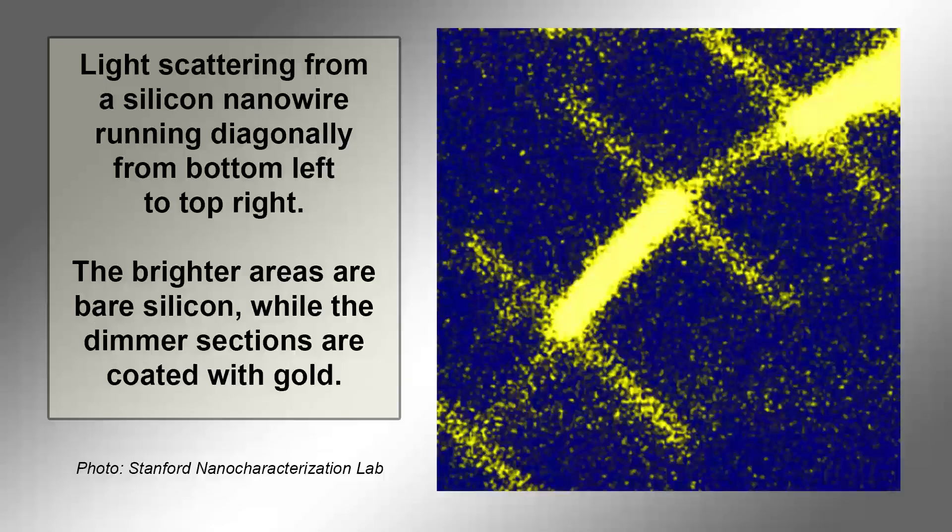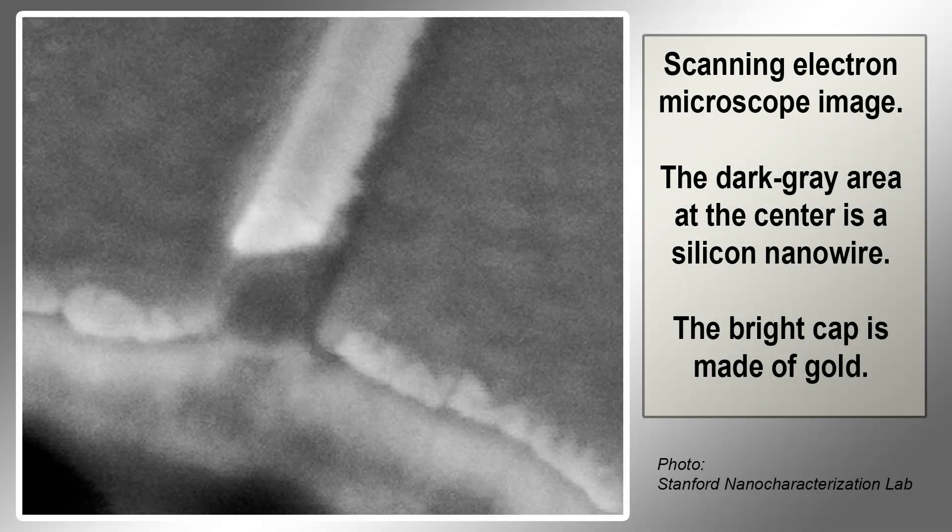For the first time, plasmonic cloaking has been used to create an invisible light-detecting device that can sense light without being seen. This could lead to a new class of devices that controls the flow of light at the nanoscale to produce both optical and electronic functions. By adjusting the ratio of metal to silicon in gold-covered silicon nanowires — a technique called tuning the geometries — engineers at Stanford and the University of Pennsylvania capitalized on destructive interference to get the light reflected from the two materials to cancel itself out, making the device invisible.